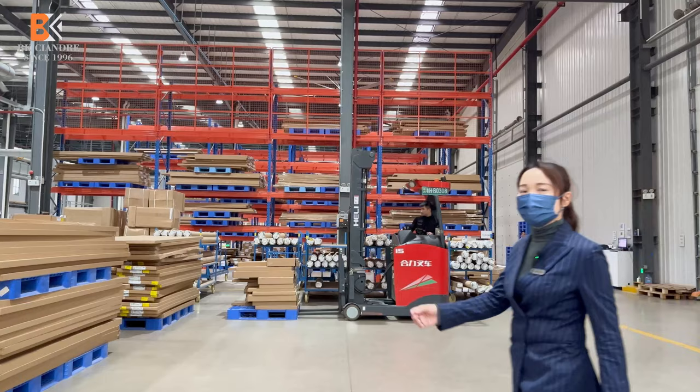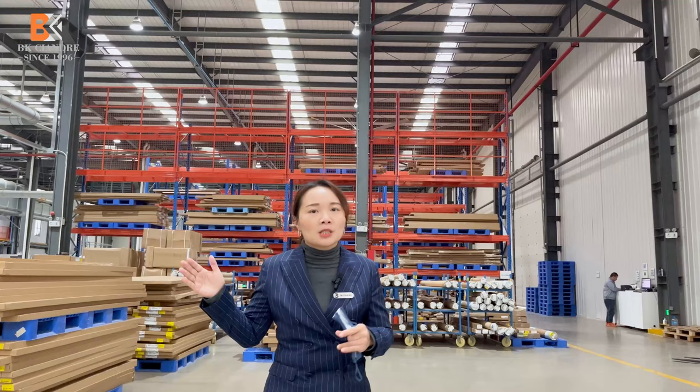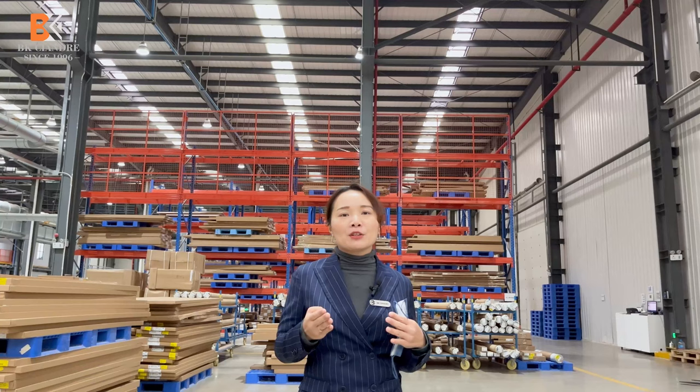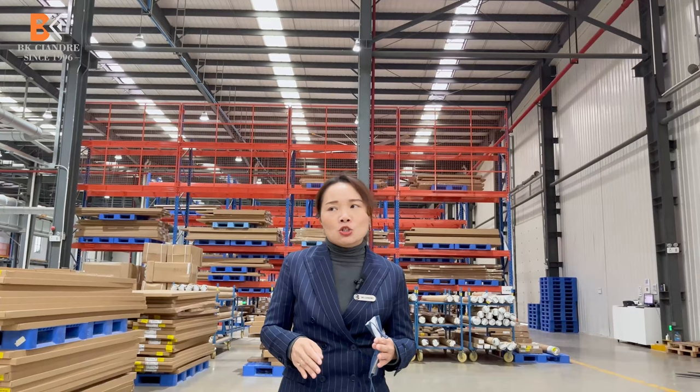After the production line, here is our finished goods factory warehouse. After packaging, we move the material to this area. We also have 24-hour logistics trucks to send to our clients' warehouses in China. For exports, we prepare and schedule the container loading time to keep our warehouse on a good recycling cycle.